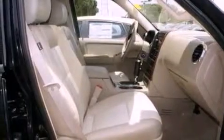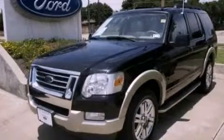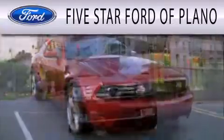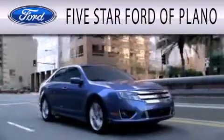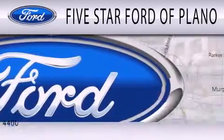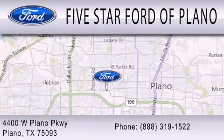This automobile won't last long at this price. Call and arrange a test drive now. 5 Star Ford of Plano is dedicated to doing everything possible to ensure that the experience you have selecting your next vehicle is as pleasant as possible. We are located at 4400 West Plano Parkway in Plano.